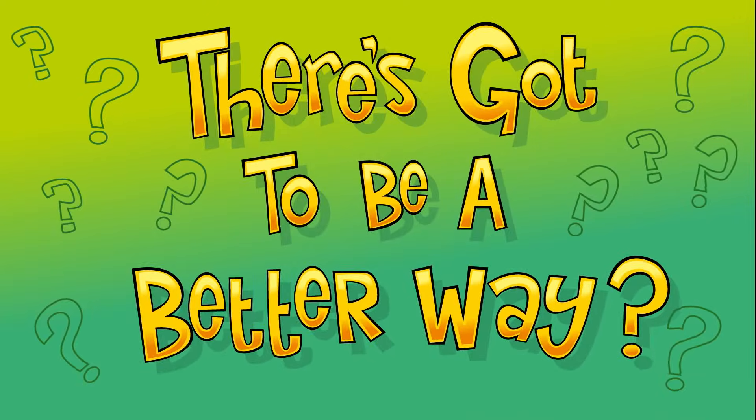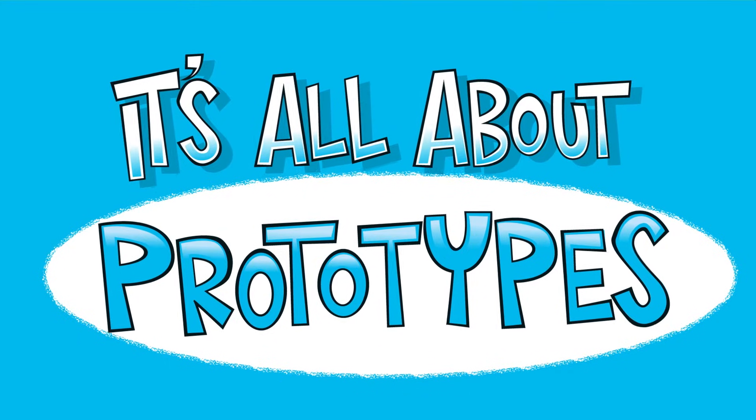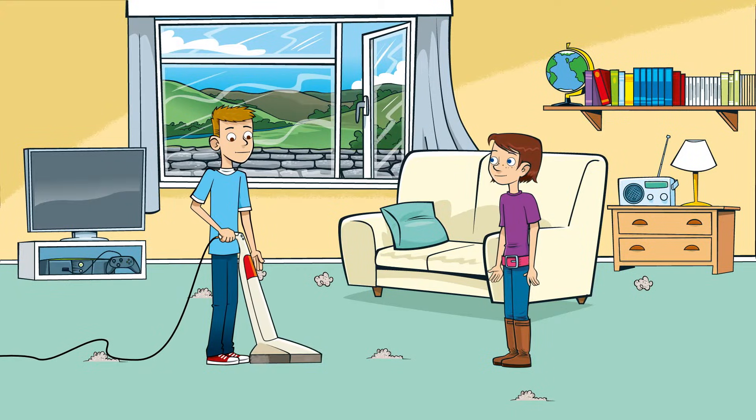There's got to be a better way. It's not easy cleaning the house with a vacuum cleaner that doesn't work. Holly and Jack have been thinking about how they could make a better one. They've looked at different options that exist and have come up with lots of ideas. But how do ideas become reality?